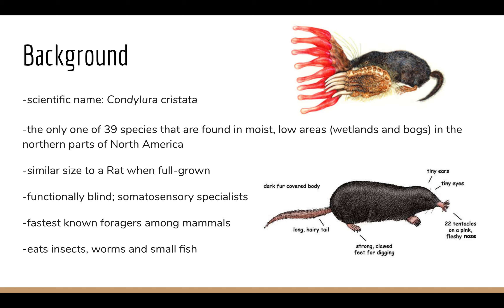They're also known as the fastest foragers among mammals, and they mainly eat insects, worms, and small fish.